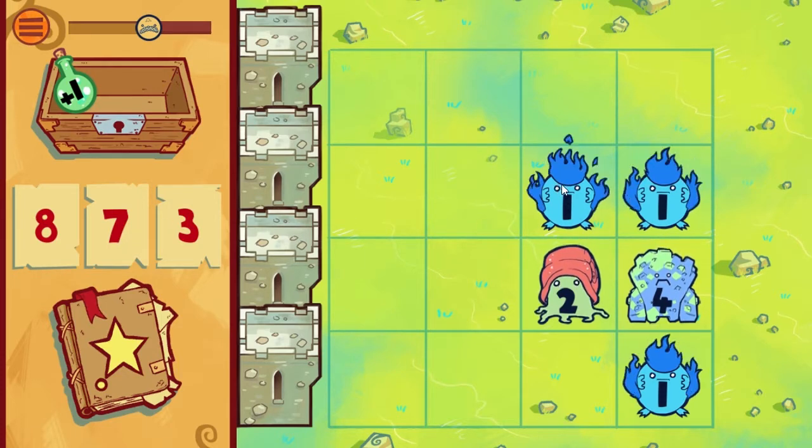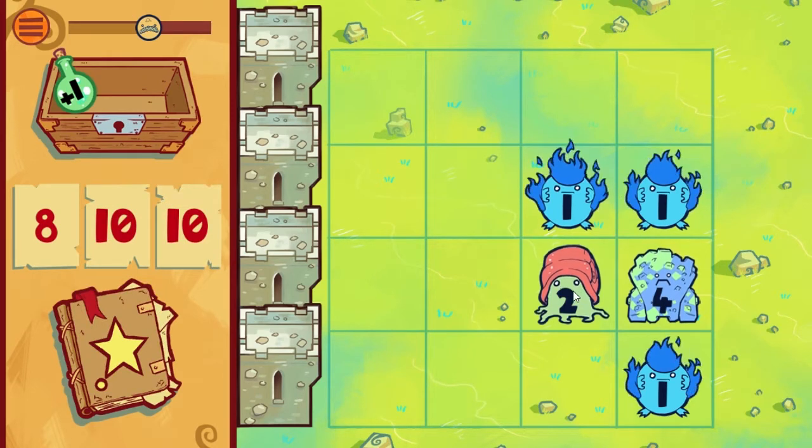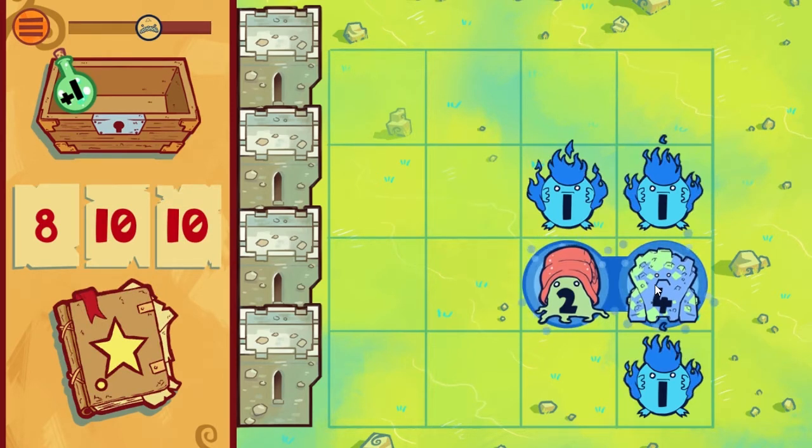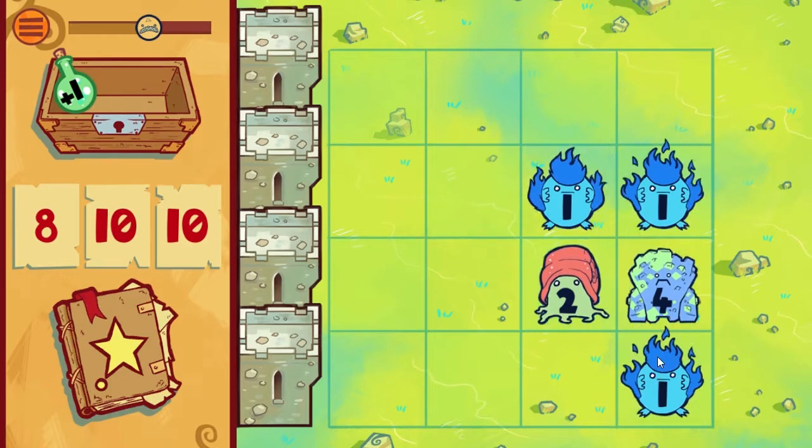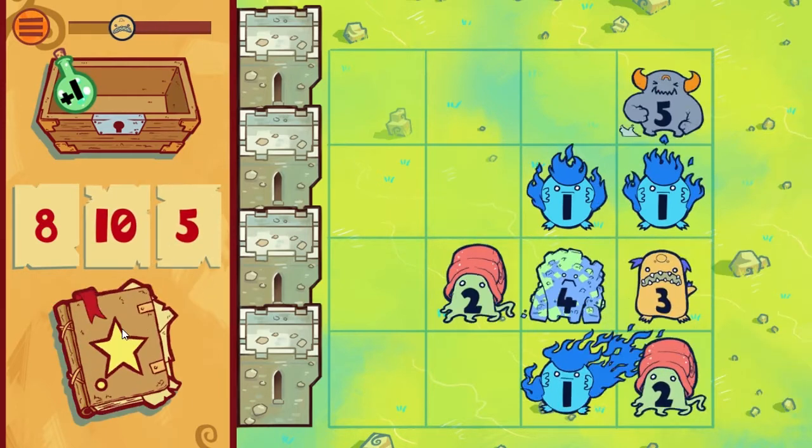This game has other features too. You can actually add spells together to create a more powerful spell — so this will be a 10. I can now cast a spell of 10... but this is 9, not quite enough, unfortunately. And if you have a number you don't like, you can change it and get a different number.